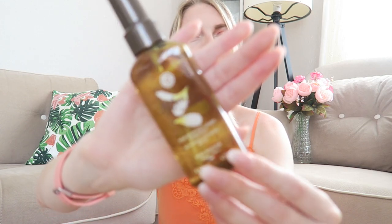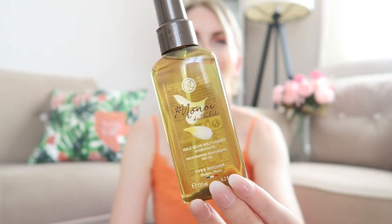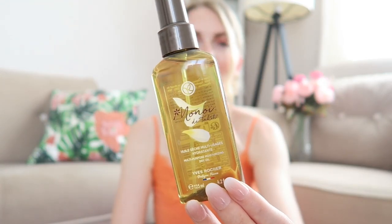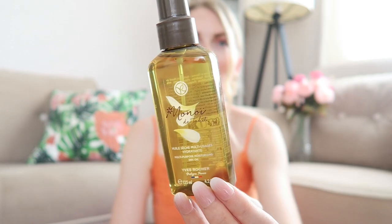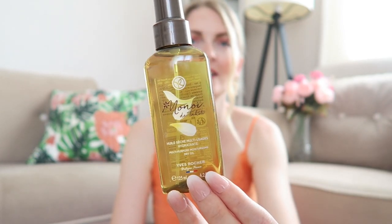The last thing from the Monoi range is this multi-purpose moisturizing dry oil. I haven't tried this yet — I'll try it after I shower. This is great to throw in your beach bag after a nice beach day and spray on after a shower. It's 125 milliliters.